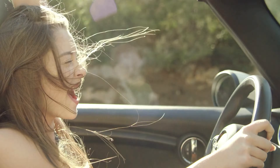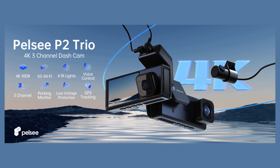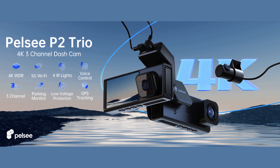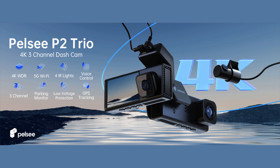Hey Car Enthusiast! Welcome back to our channel. Today we're excited to introduce the Dashcam, a top-of-the-line device that's designed to provide comprehensive protection and recording for your vehicle. Let's dive into its features and see what makes it a must-have for every driver.